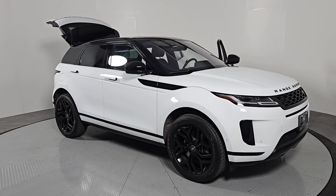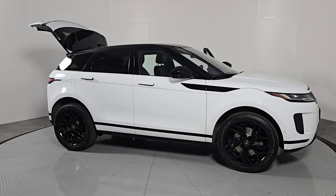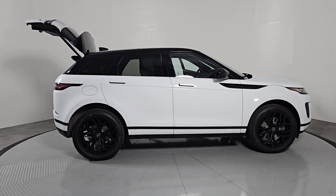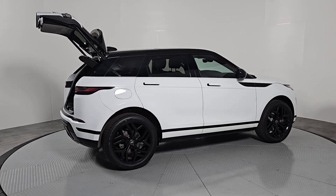Enjoy the view of this 2020 Land Rover Range Rover Evoque. With less than 20,000 miles on the odometer, this vehicle stands out from the rest. Here's a svelte Range Rover Evoque that offers excellence from every vantage point.